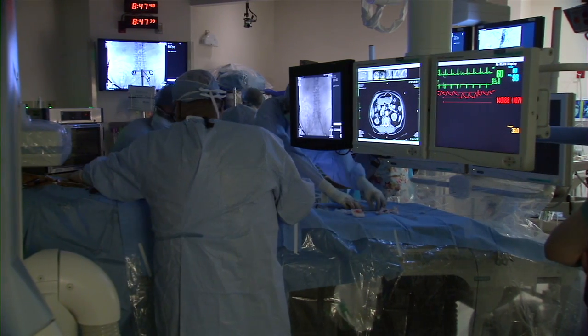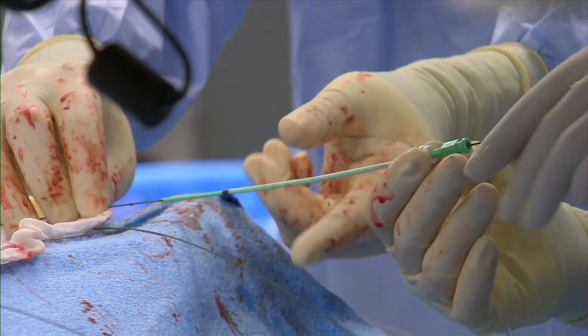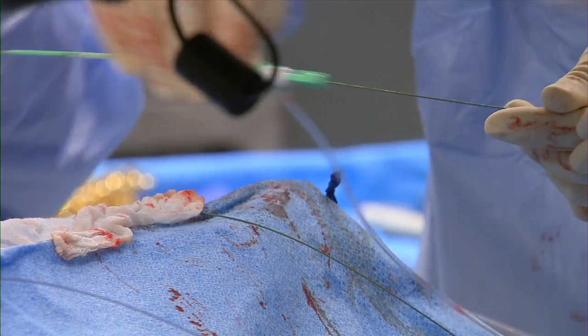Doctors can perform both standard open procedures and those that are minimally invasive and interventional. Vascular procedures, fenestrated stents, aortic procedures — the large vessel in the abdomen — and chest pieces of that can be replaced.